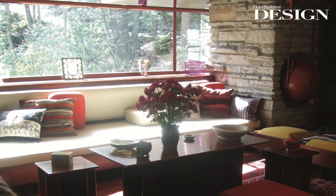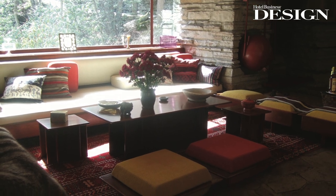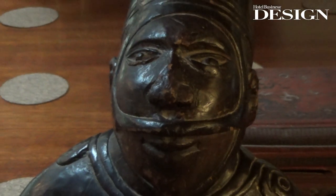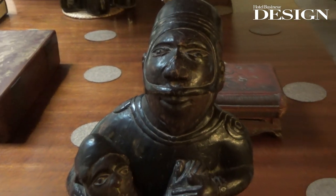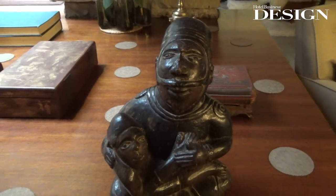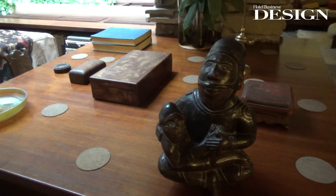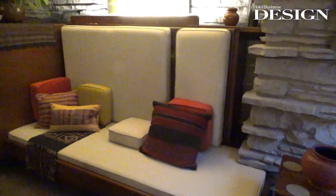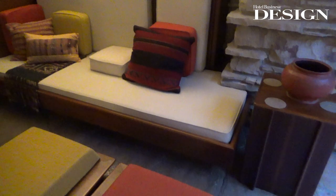That particular one is of Taliesin West down in Scottsdale. You'll see a lot of the colors of the indigenous stone, the foliage in the area, even the sky. In this house there is inspiration throughout — you'll see the colors reflected whether it be the ochre color used on the exterior, or of course his Cherokee red that he's so well known for. Even the colors in the upholstery and the foliage outside are all referenced in the palette.